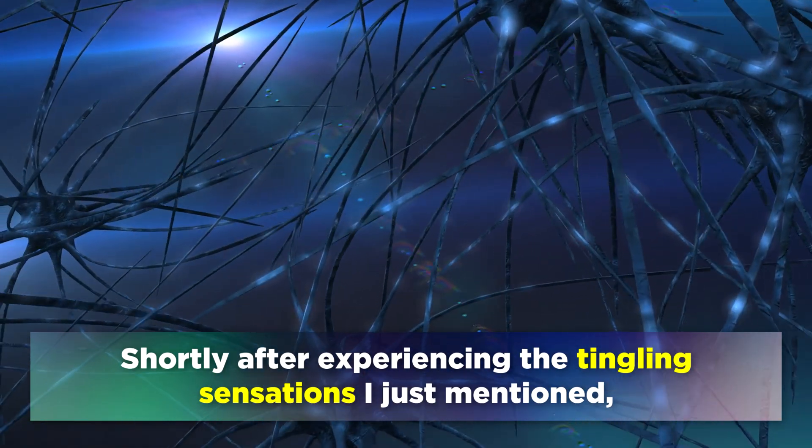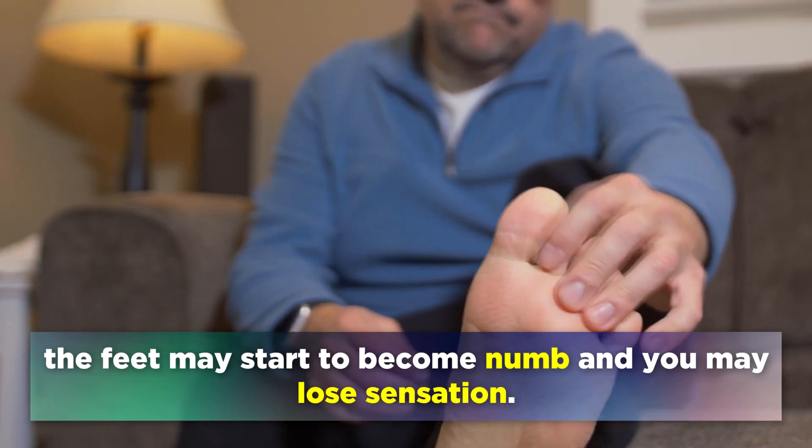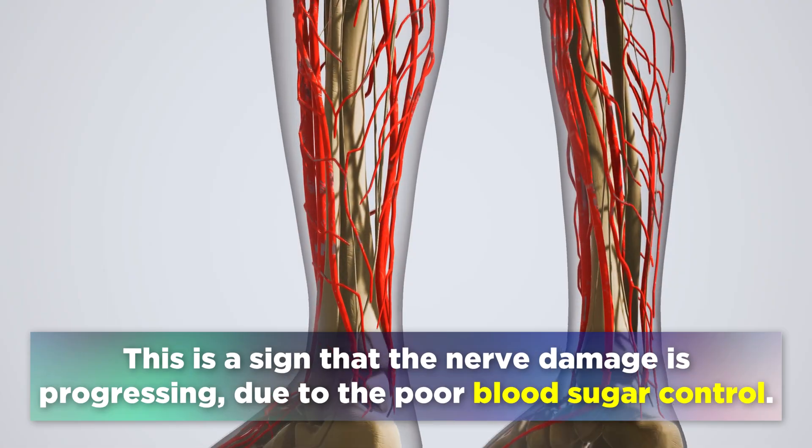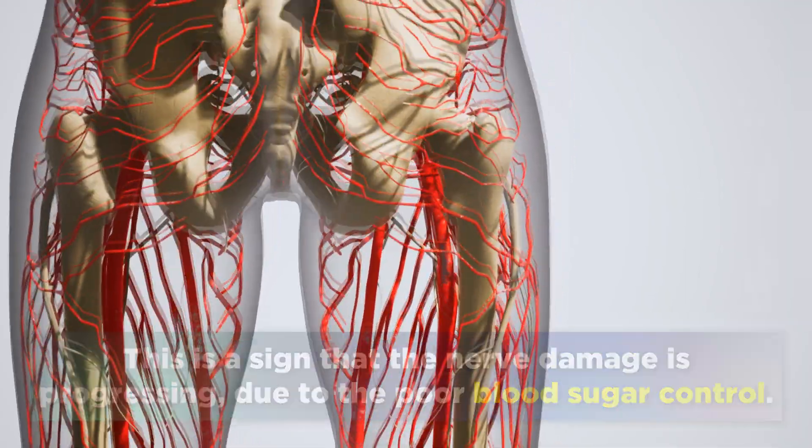Shortly after experiencing the tingling sensations, the feet may start to become numb and you may lose sensation. This is a sign that the nerve damage is progressing due to poor blood sugar control.